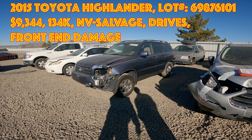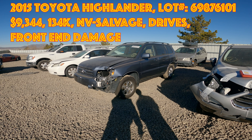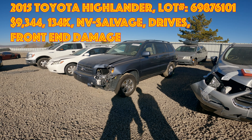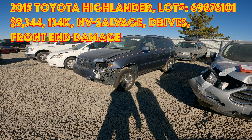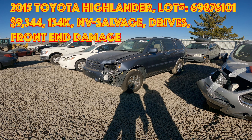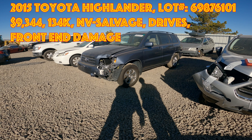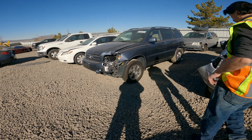Okay scavengers, today we got an '05 Toyota Highlander, runs and drives, lot number 698761. It's a pure sale, estimated retail value is $9,344 with 134,000 miles on it. Primary damage is front end with a salvage title from Nevada, no secondary damage. Looks like it's all-wheel drive and it runs — looks pretty good with the exception of the front here.